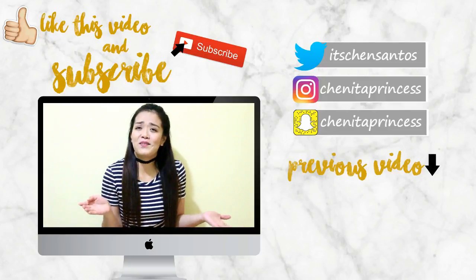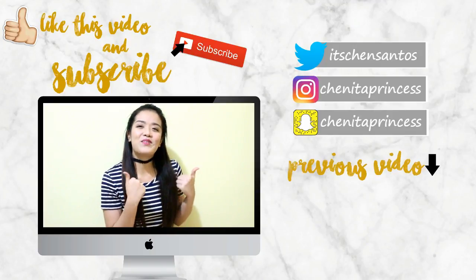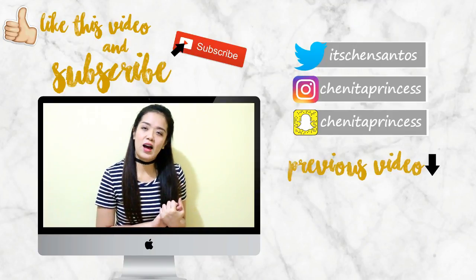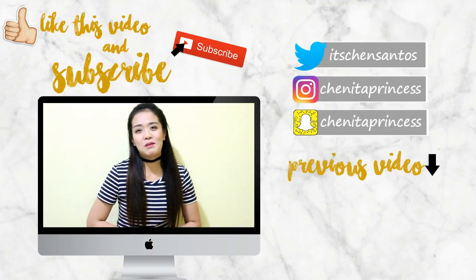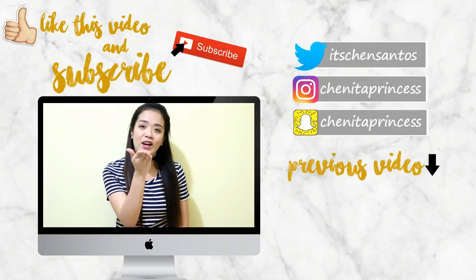It was a once-in-a-lifetime experience! Thank you guys for watching. If you liked this video please give it a thumbs up, don't forget to subscribe if you haven't, and always remember: anything worth having is definitely worth waiting for. Bye!